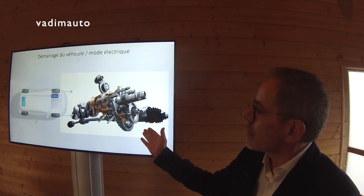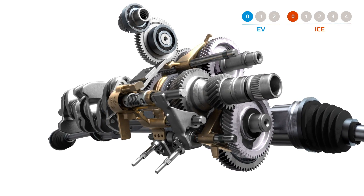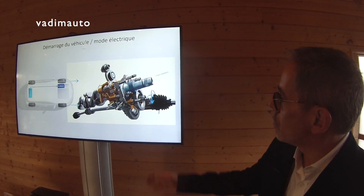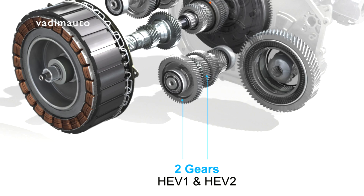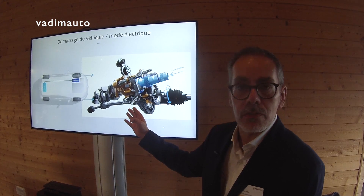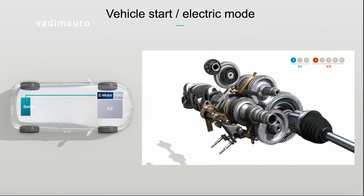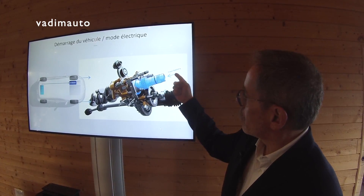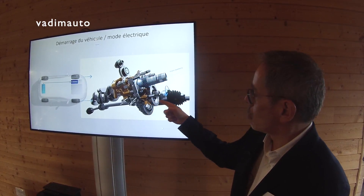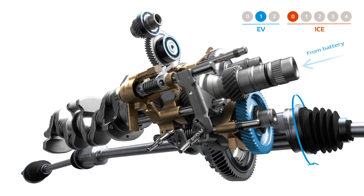This is the e-tech gearbox explanation. It is a dual gearbox inside the same housing. On one side there is an EV gearbox with two gears — EV1 and EV2. On the other side there is an IC gearbox with four gears. We can combine all these gears to have a full EV mode only, where current comes from the battery and goes to the wheel using EV1 and later EV2.